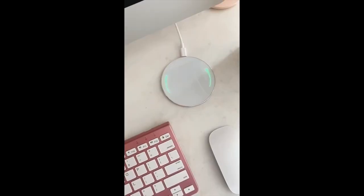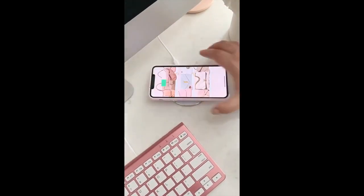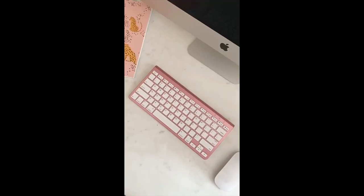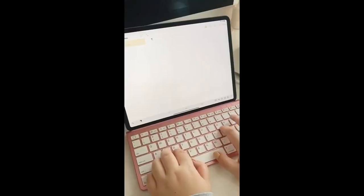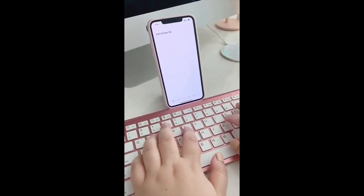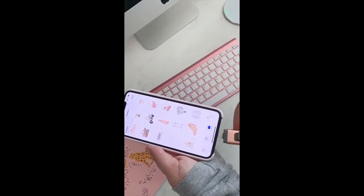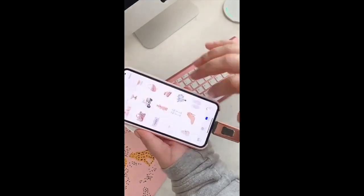Cool gadgets from Amazon you need. First, this wireless charging pad for your phone — place your phone on top even with a case and it will start charging instantly. Next up is this pink wireless keyboard with a built-in stand. You can sync it to any of your devices and type right onto them, including your phone. And last up is this USB drive you can plug directly into your iPhone to back up your photos and videos and save storage space.